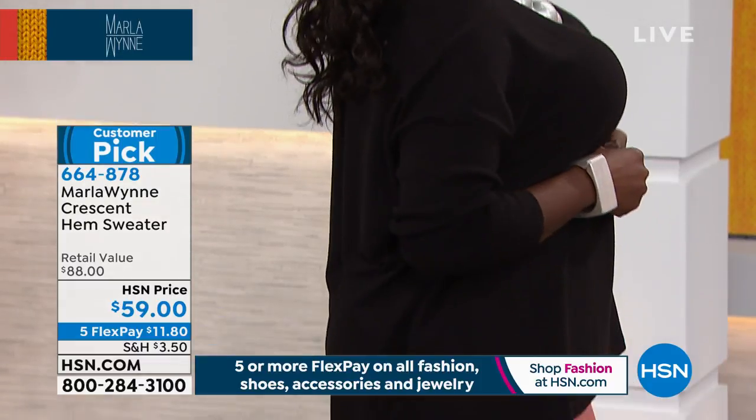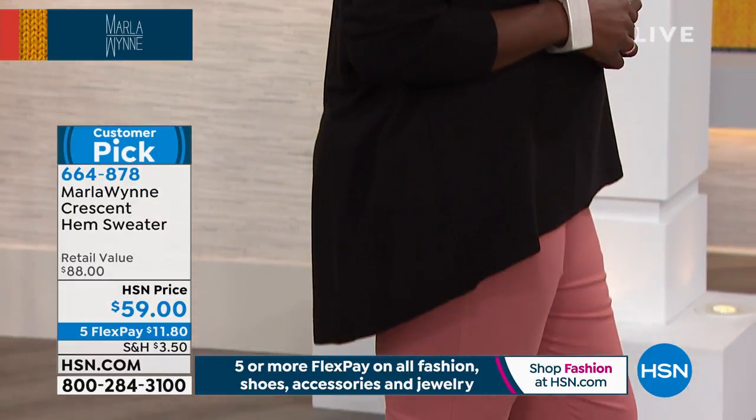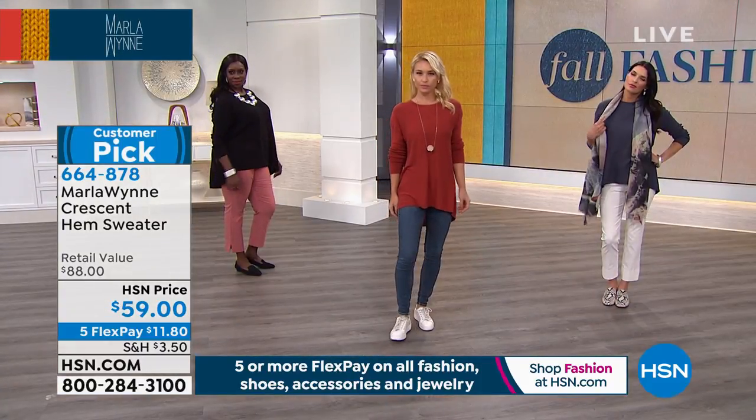And like you said, that length — 30 and a half inches — it's that perfect thing for leggings because it goes down. I love this color. Read the reviews on HSN.com. It's only $11 and change on any charge card. 664-878 is your item number.